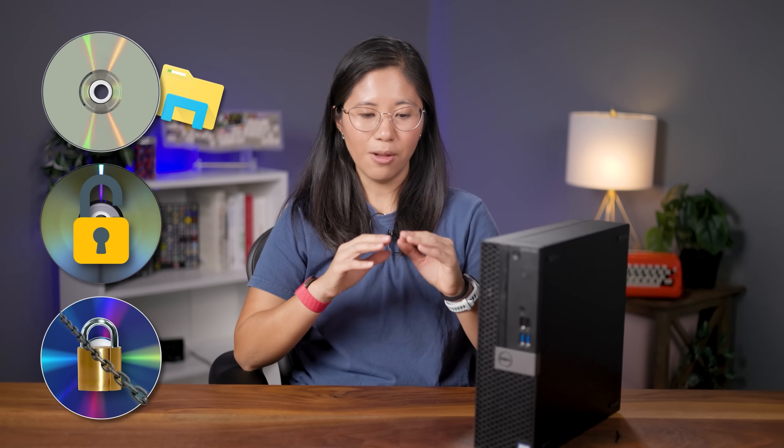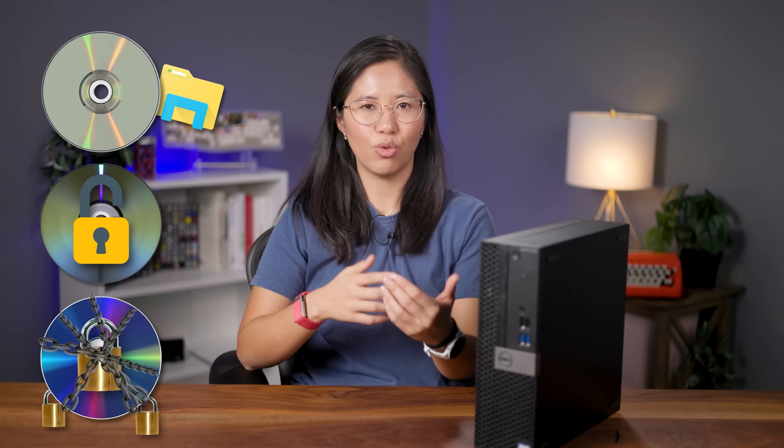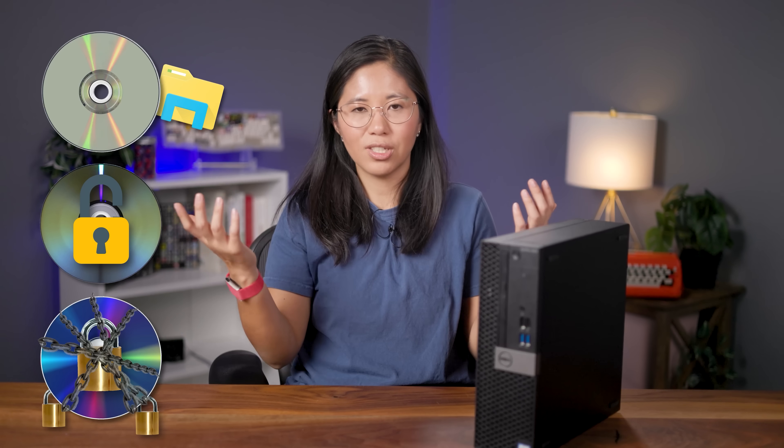The bad news is some Blu-rays are just super-duper encrypted, and unless you buy ultra-specific drives and load custom firmware, you're just out of luck. I'm hoping I don't find one of those. We'll have to wait and see if this specific drive bites us in the butt later.